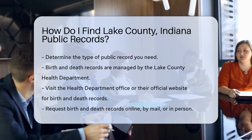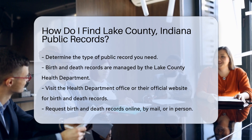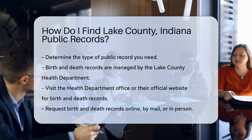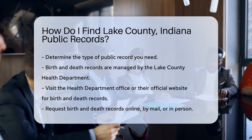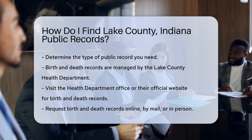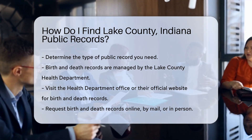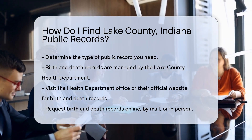Finding public records in Lake County, Indiana is a straightforward process. Start by knowing which type of record you need. Birth and death records are handled by the Lake County Health Department. For these records, visit their office or their official website. You can request records online, by mail, or in person.